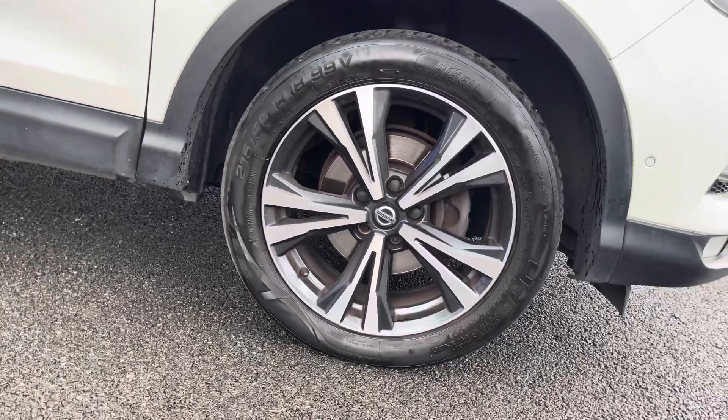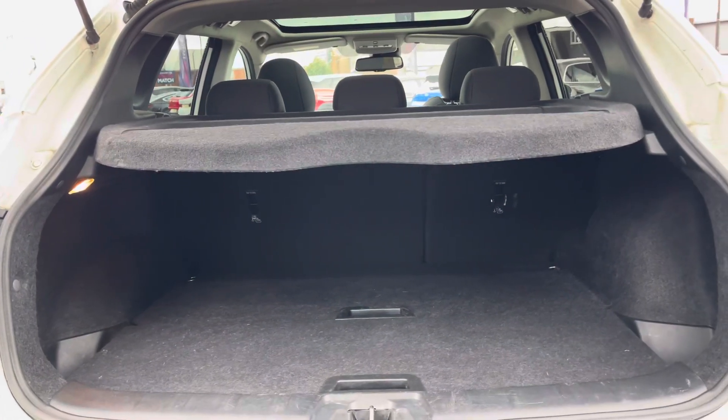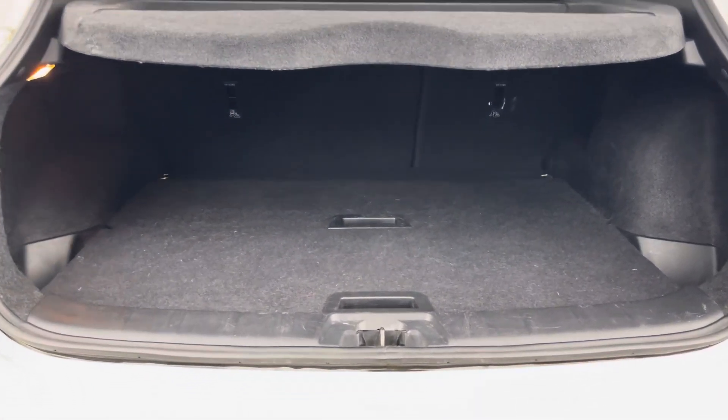Your 18 inch alloys pair really well with the rest of the vehicle, and you get a nice and spacious boot. You can remove these two bottom compartments here for even more storage room if you need it.